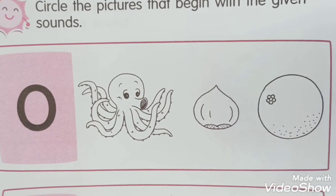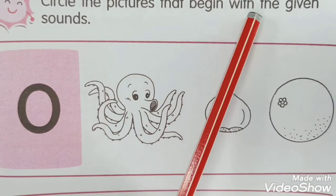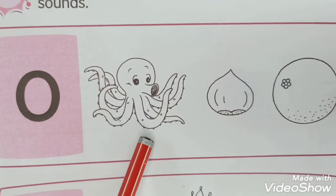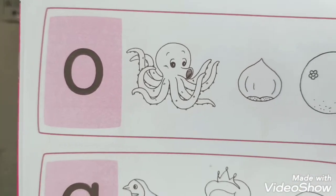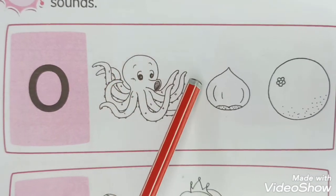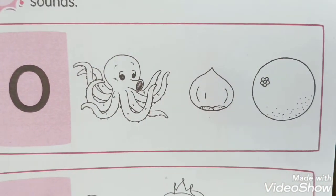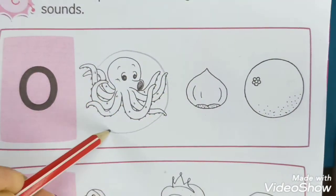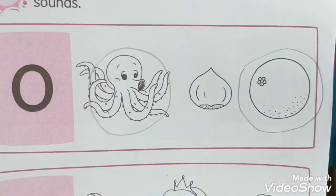For the last page, we are going to circle the pictures that begin with the given sound. We have letter O. Which pictures are O? We have O for octopus and orange, so we have to circle the two pictures - octopus and orange.